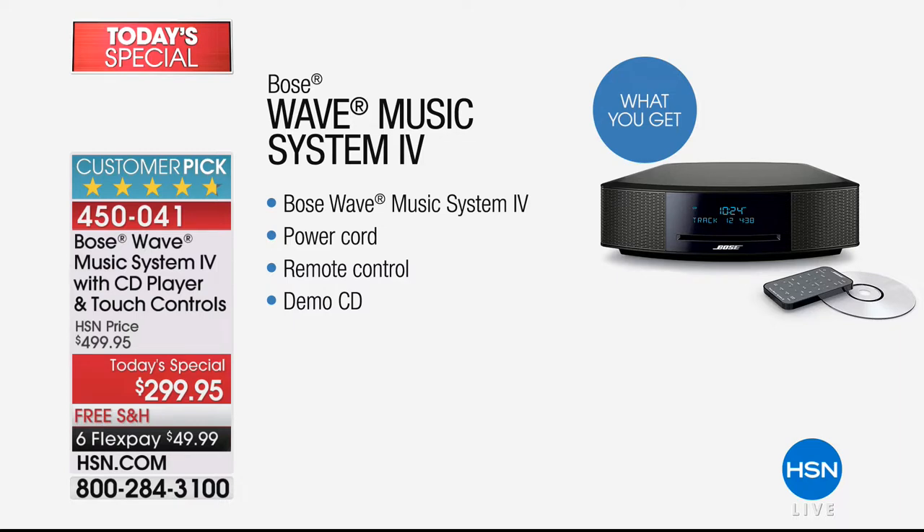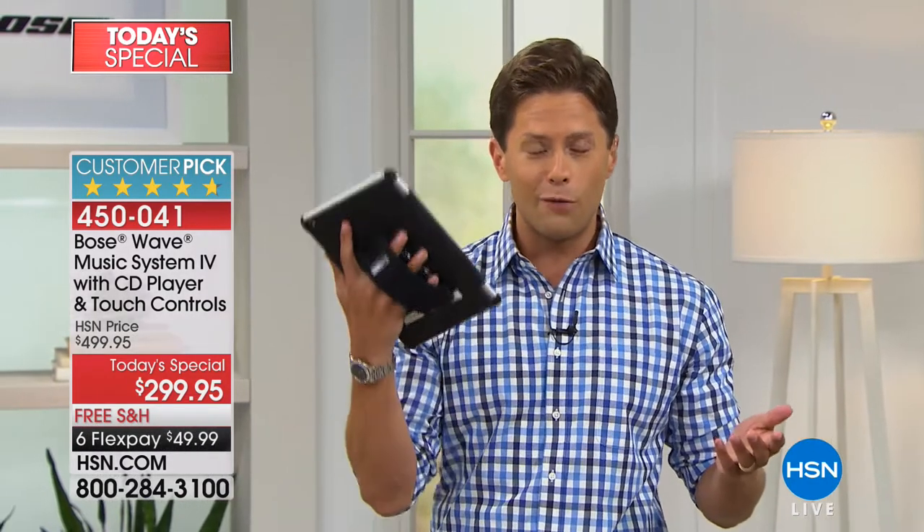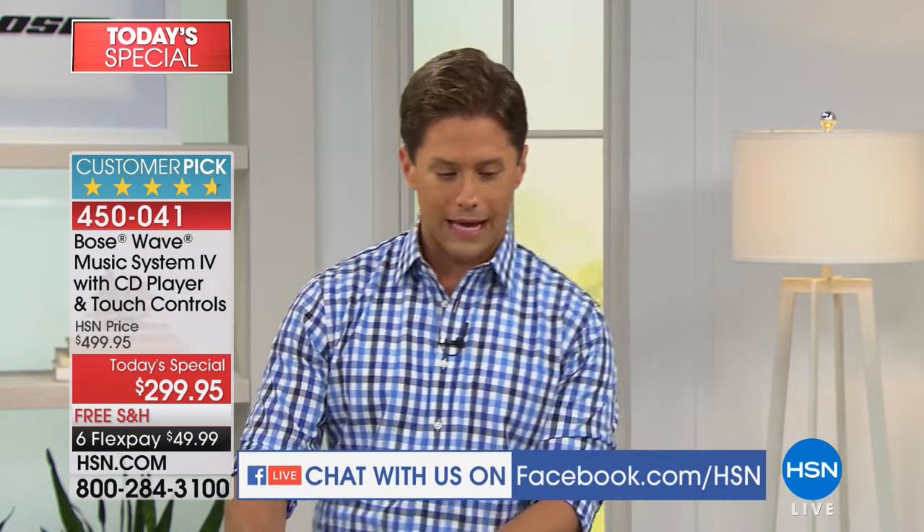I do want to let absolutely everybody know we are simulcasting on Facebook, so if you have any questions or thoughts, you want to tell us maybe how long Bose has been in your home, we would love to hear from you in our Facebook simulcast.